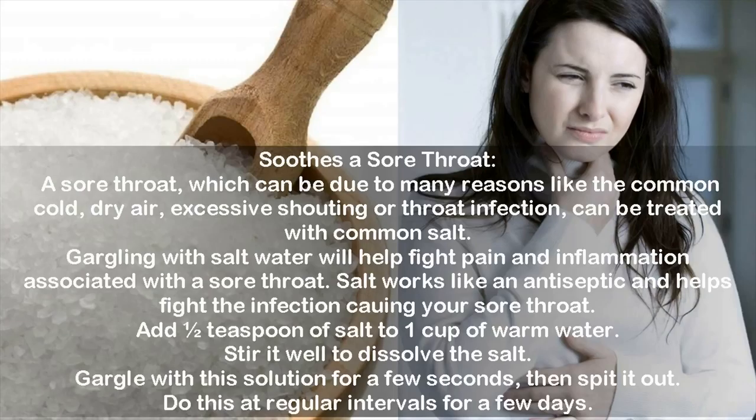Use #1: Soothes a sore throat. A sore throat, which can be due to many reasons like the common cold, dry air, excessive shouting, or throat infection, can be treated with common salt. Gargling with salt water will help fight pain and inflammation. Salt works like an antiseptic and helps fight the infection. Add one-half teaspoon of salt to one cup of warm water, stir well, gargle for a few seconds, then spit it out. Do this at regular intervals for a few days.